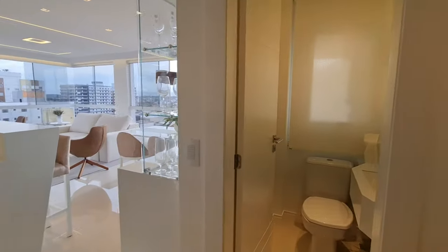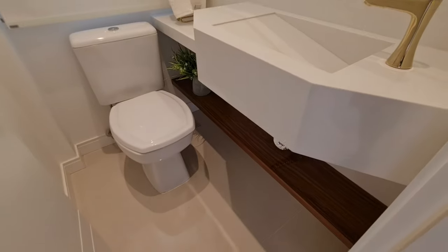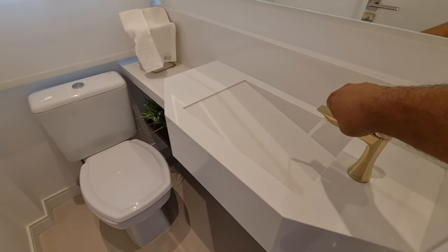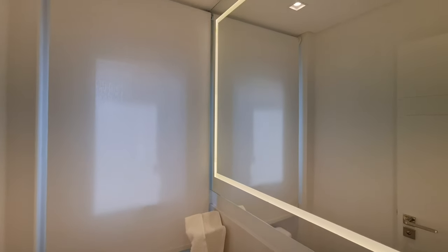Olha só, acabei de entrar aqui. Aqui à minha direita é o lavabo, todo em quartzo branco, uma torneira monocomando, linda. E a torneira sai água também. Um painel aqui de LED, que espelho — olha que lindo.